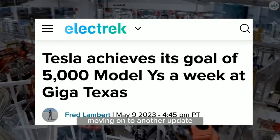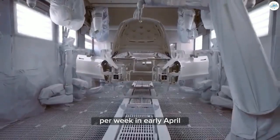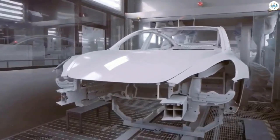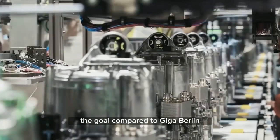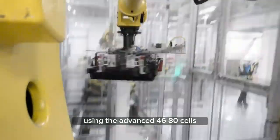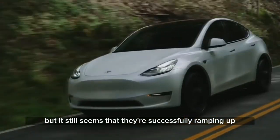Moving on to another update, Tesla has successfully achieved its goal of manufacturing 5,000 Model Y vehicles per week at Giga Texas. They had previously reached 4,000 Model Y units per week in early April, but the aim was always to hit the 5,000 mark for volume production at the Texas plant. To commemorate this milestone, Tesla posted a short video showcasing workers gathering outside the Giga Texas factory in celebration. Giga Texas took slightly longer to reach the goal compared to Giga Berlin because they have been developing the manufacturing process for Model Y vehicles using the advanced 4680 cells and structural battery packs. There is some uncertainty about the exact proportion of Tesla's new 4680 Model Y production numbers, but it still seems that they're successfully ramping up the production of this technology.